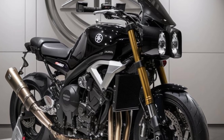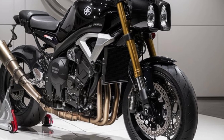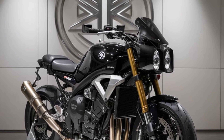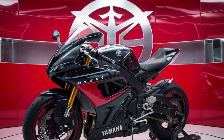At the heart of the MT-10 Phaser lies a 998cc, liquid-cooled, inline-four engine derived from Yamaha's celebrated R1 Superbike. Tuned for a broader power band, this engine delivers exhilarating acceleration with an emphasis on mid-range torque, ensuring that the bike is as capable on twisty back roads as it is on the highway.